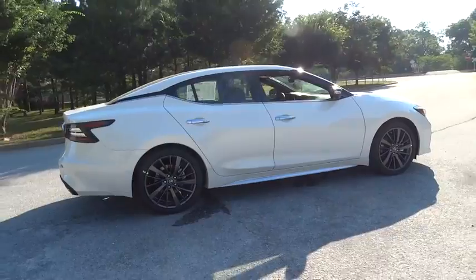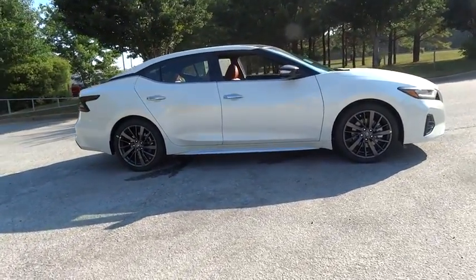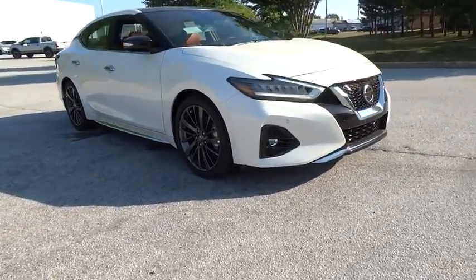Bluetooth, leather wrapped steering wheel, adjustable steering wheel, power steering, cruise control, aluminum wheels, keyless start, auto dimming rear view mirror, and four wheel disc brakes.